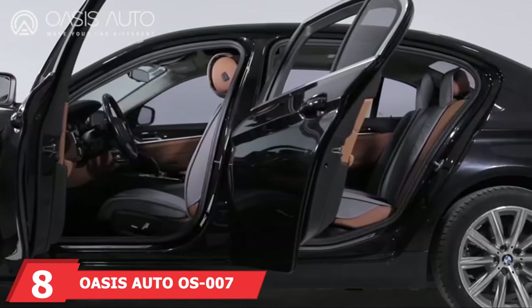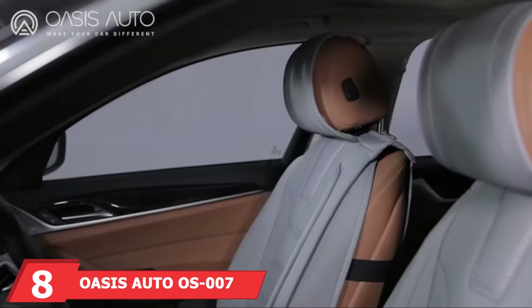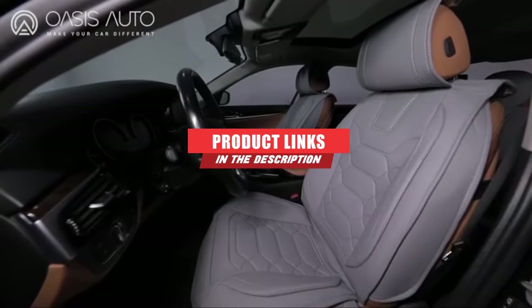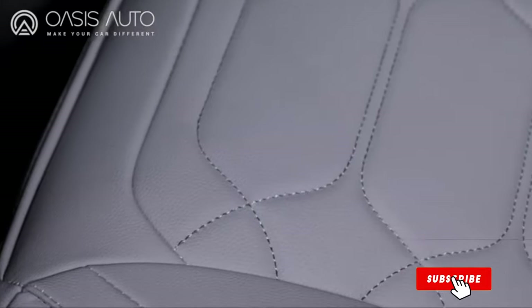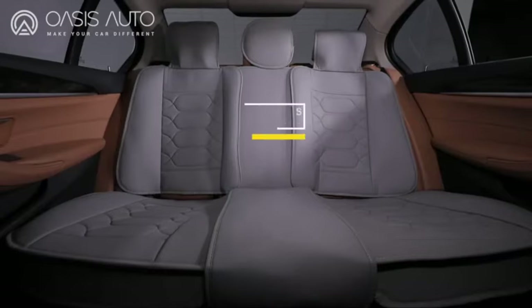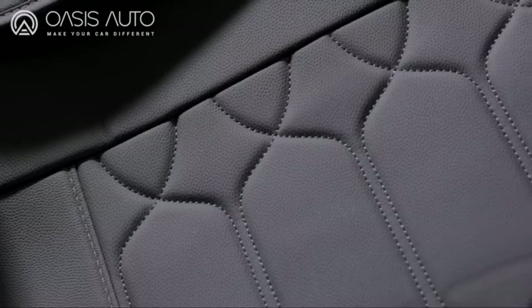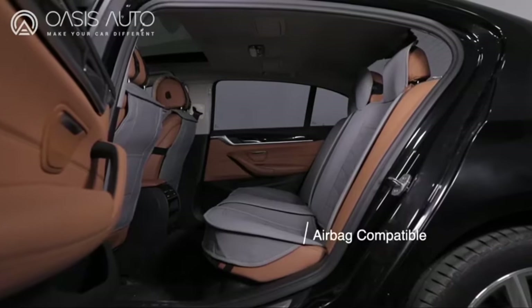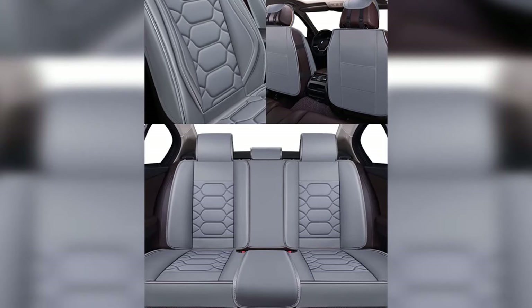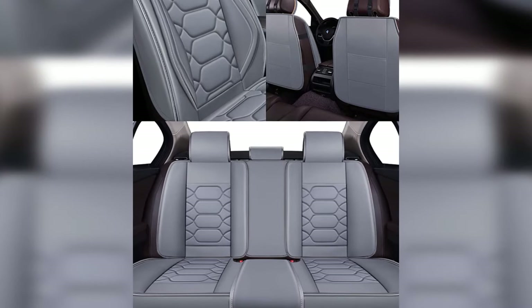The number 8 position is held by Oasis Auto OS-007 Leather Car Seat Covers. When seeking the benefits of leather while remaining eco-conscious, these covers are a great choice. Made out of faux leather, you get the benefits of a tight hold without using animal products. The set comes in 10 different colors and styles, letting you cultivate the best possible look for your vehicle. Durable and long-lasting, these covers go over the whole of your seat, keeping both your legs and back comfortable, and also preventing issues from scratches and spills to the upholstery.